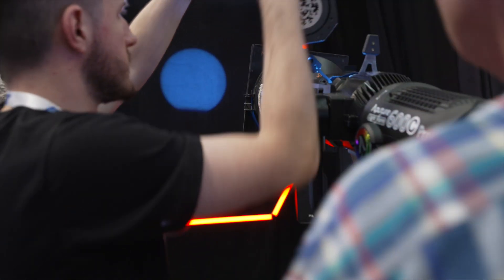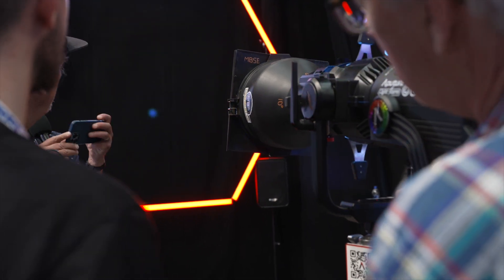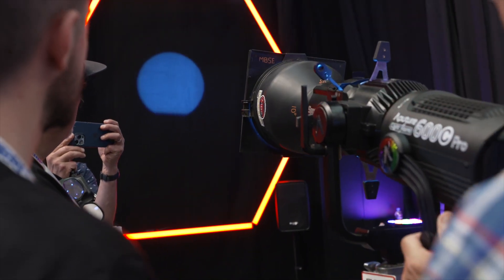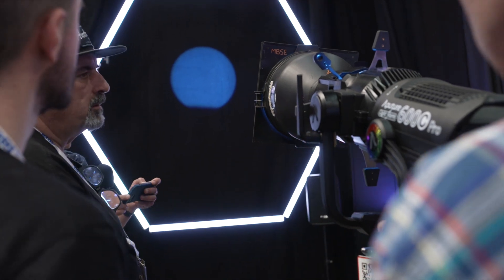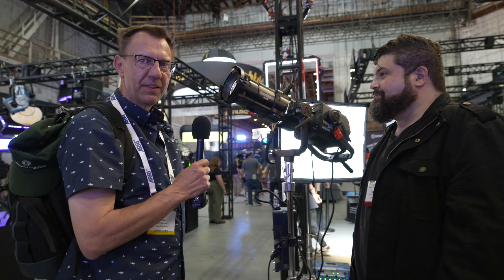How does the Spotlight Max work with a full color unit? Absolutely perfectly. The 600C and 1500C would be a fantastic pairing — it gives you full color control with gobos and very sharp output. We invite you to test the ETC lens adapters as well.